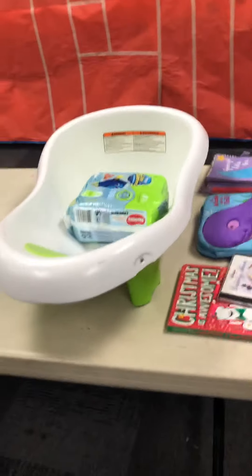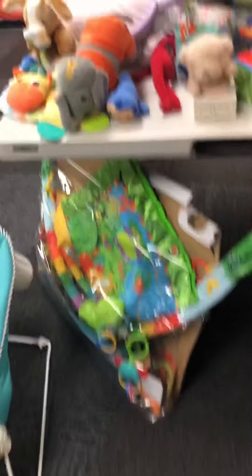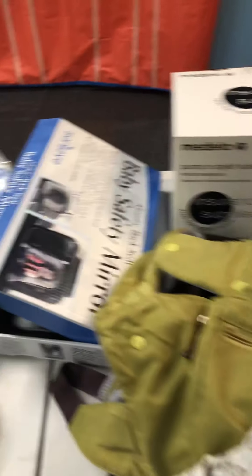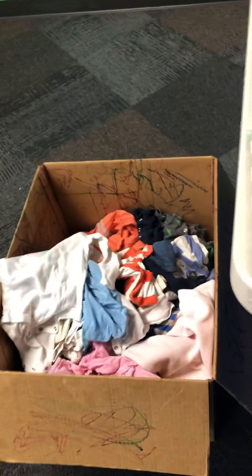We're gonna start with a lot of the baby stuff. There's a play yard and some bouncy chairs, tummy time, little baby clothes, a pump, a mirror, and body pillows — if you know anyone who is pregnant.